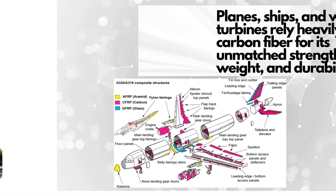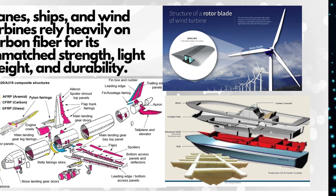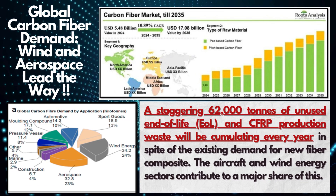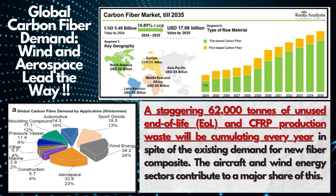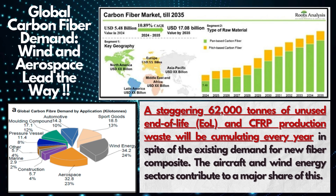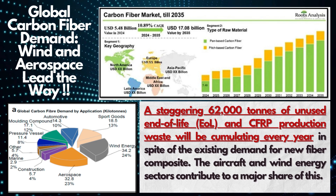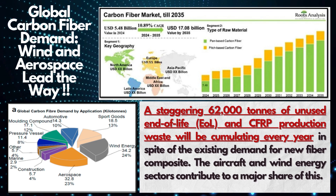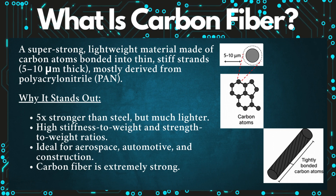Today, carbon fiber composites are the backbone of modern airplanes, ships, and wind turbine blades. Global demand for carbon fiber is accelerating, with wind and aerospace industries leading the charge. Valued at US$5.48 billion in 2024, the carbon fiber market is projected to more than triple by 2035, reaching over $17 billion. But what exactly is carbon fiber, and why is it so revolutionary? Carbon fiber is a super strong, lightweight material made of tightly bonded carbon atoms.